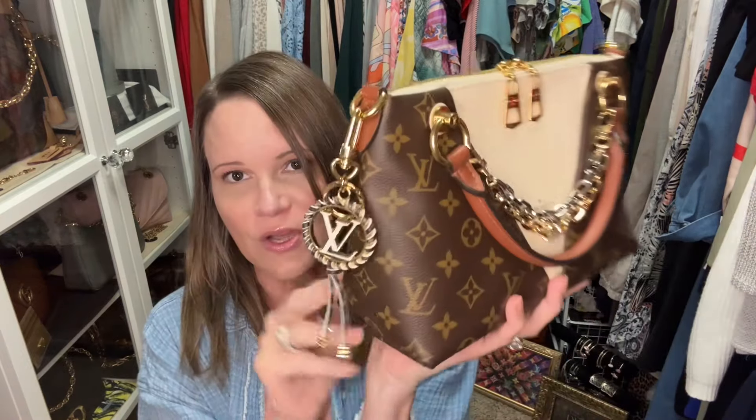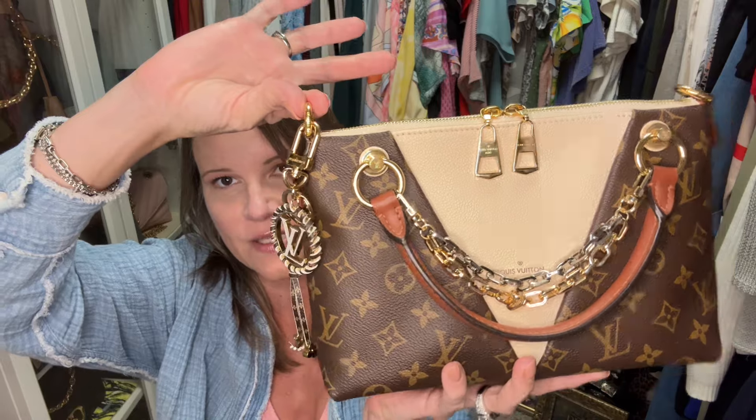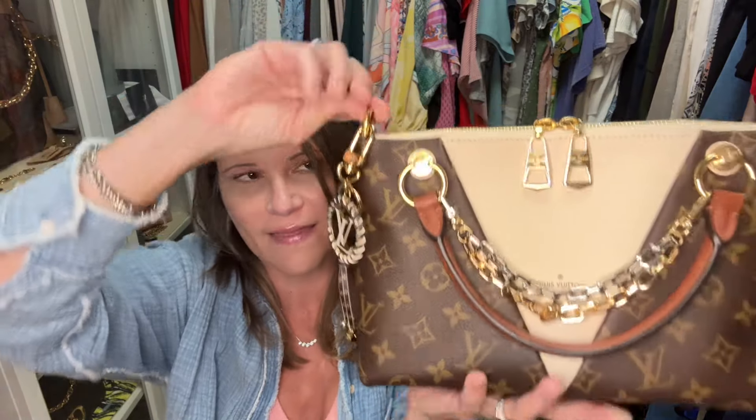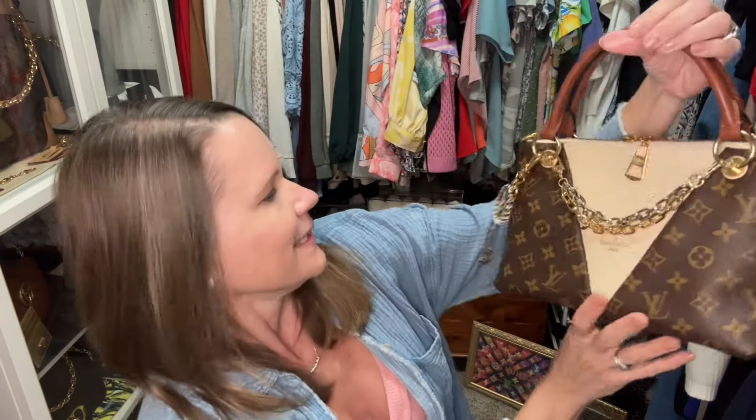I'll leave it on the V Tote for now and leave the luggage tag off. Let me know — do you think if I had it on the end and was wearing the crossbody strap it would hang like that? Or I could have it so it sort of dangles off the bottom of the bag when the handles are down. It's just so cool — I've never seen this in person before.